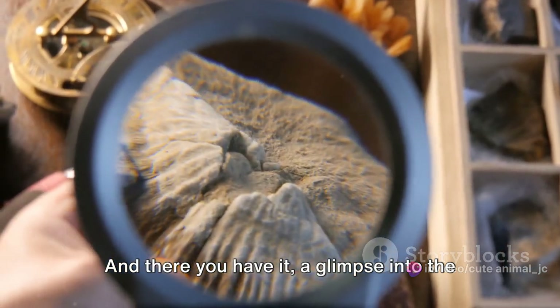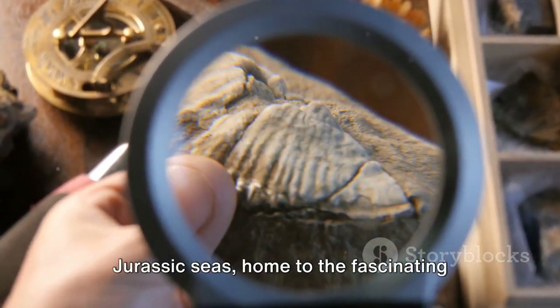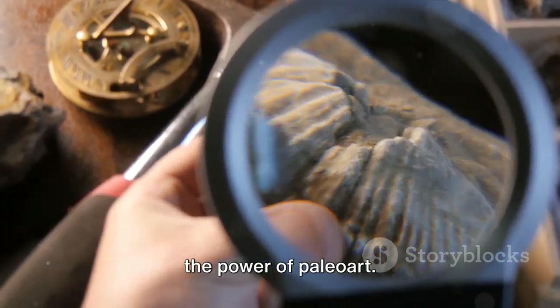And there you have it — a glimpse into the Jurassic seas, home to the fascinating Plesiosaurus, all made possible through the power of paleoart.